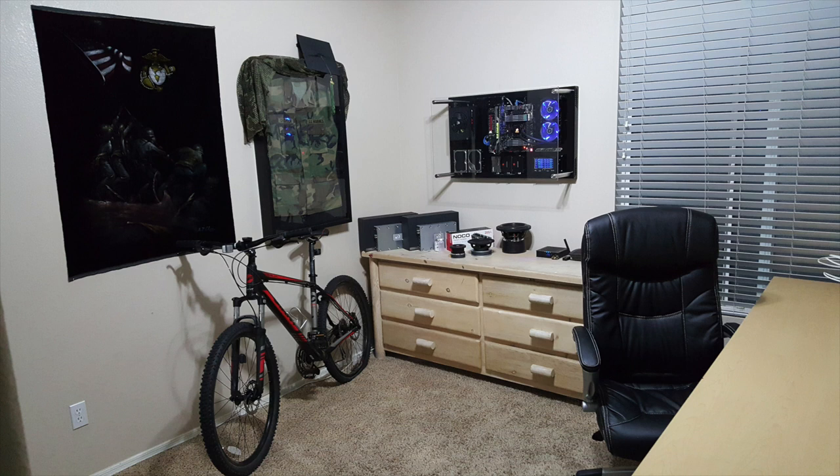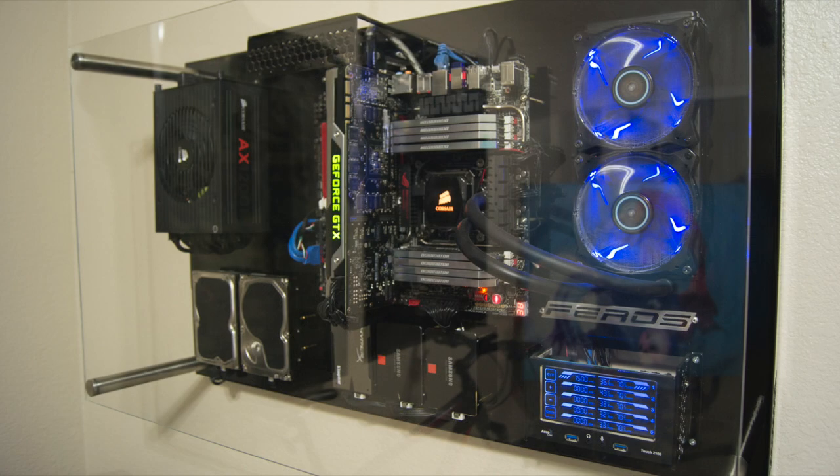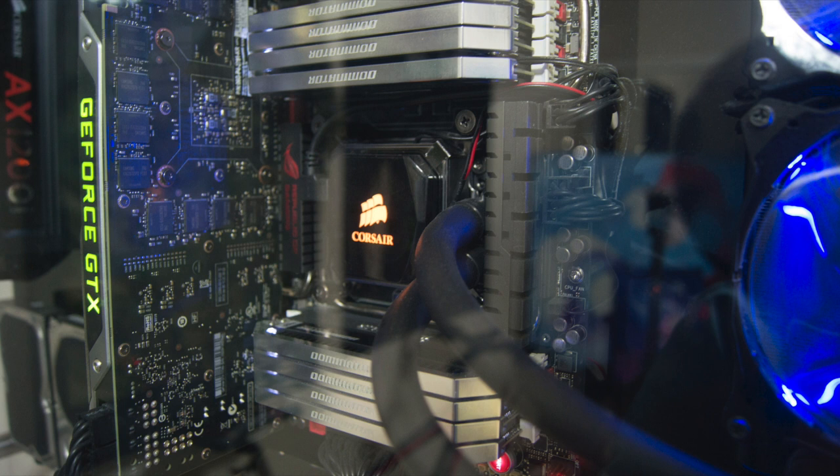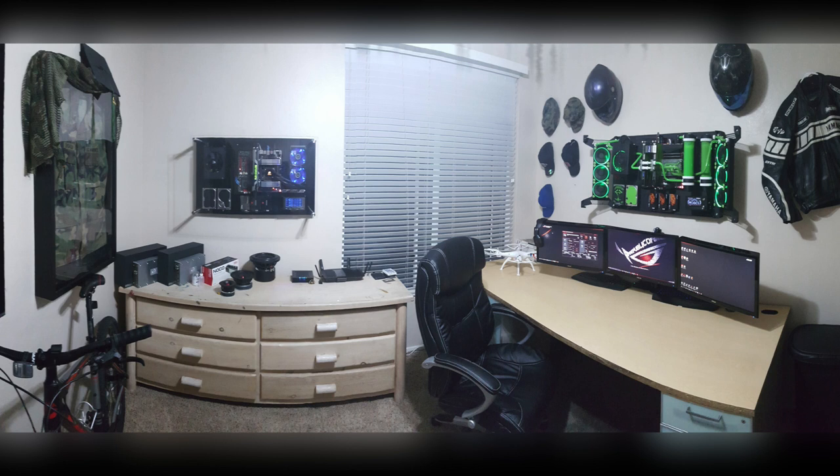Off to the side, there's another rig that doesn't seem to be hooked up to anything but does seem to be powered on. Inside this Ferros VM Rigid Alpha case, he has the i7-4930K CPU on an Asus Rampage Extreme 4 motherboard, 32GB of RAM, and a Titan graphics card with some Corsair liquid cooling. Absolutely nuts — two awesome wall-mounted PC rigs here. Really cool submission.